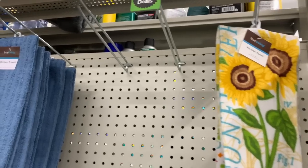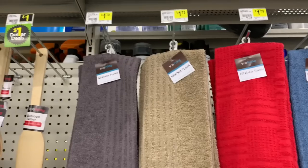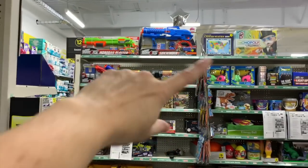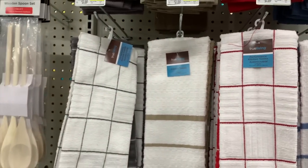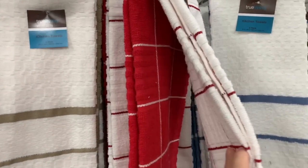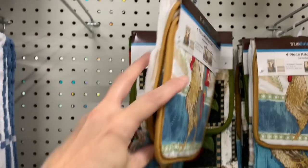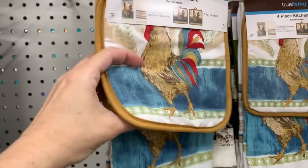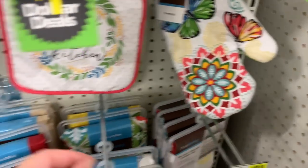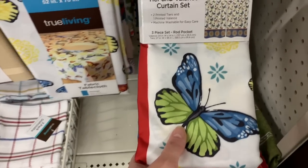Let's look at some kitchen towels — we definitely have some dollar options, dollar seventy-five options, and four dollars for the two packs. And don't forget to head over an aisle to your fall aisle — they currently have a buy one get one half off deal and there are lots of dollar towels over there, really cute ones. These are four dollars and the quality is really nice and heavy. You have some four-piece sets — two towels and two pot holders for one dollar. We also have the little tier and valance curtain sets that match some of the towels for eight fifty.